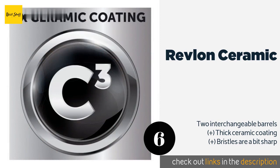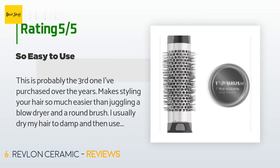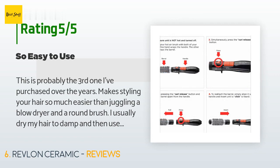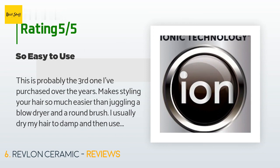This product has an average of 3.8 stars from more than 17,990 customer reviews. A customer said: This is probably the third one I've purchased over the years. It makes styling your hair so much easier than juggling a blow dryer and a round brush. I usually dry my hair to damp and then use it. I'm sure this won't be my last one. I use it every day and it lasts for a few years. I highly recommend it — and no, they are not all created equal. Had trouble finding this in the store so I bought two others that looked similar but didn't cut it. So happy to find this one is still around.